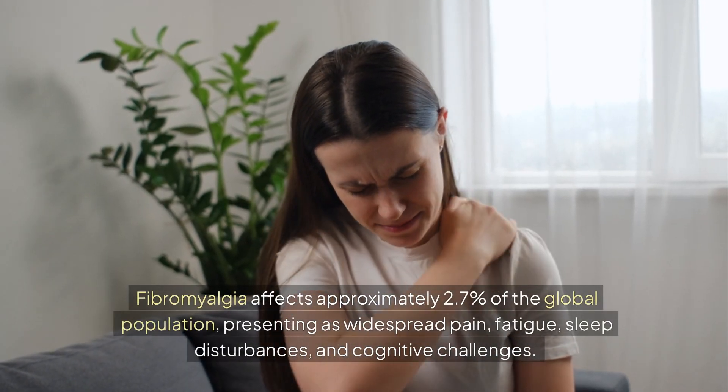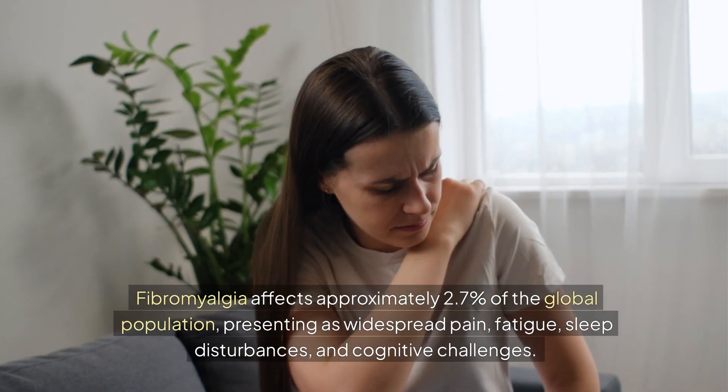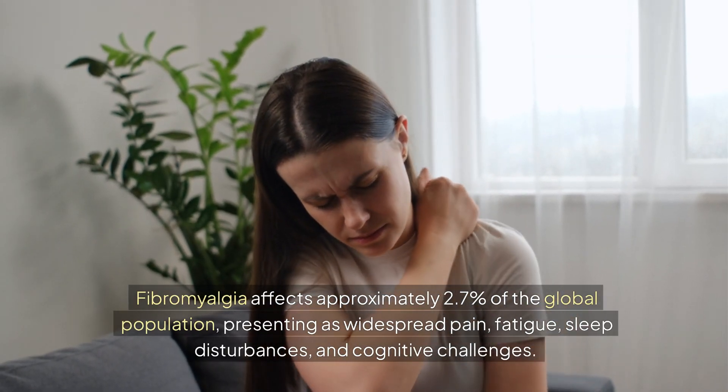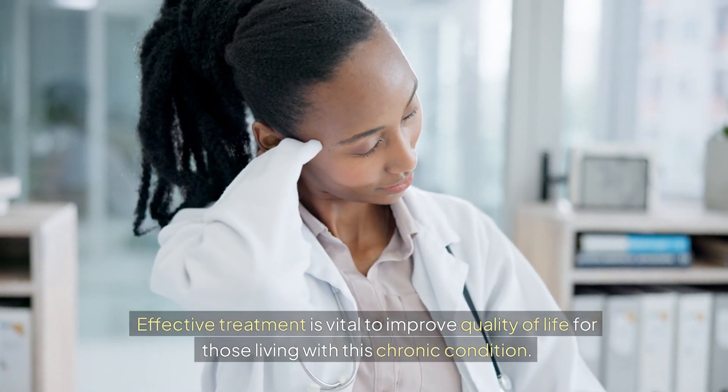Fibromyalgia affects approximately 2.7% of the global population, presenting as widespread pain, fatigue, sleep disturbances, and cognitive challenges. Effective treatment is vital to improve quality of life for those living with this chronic condition.